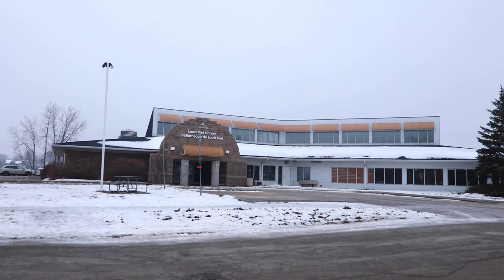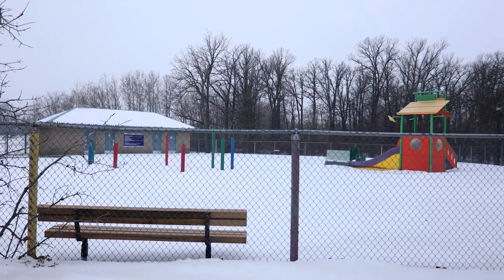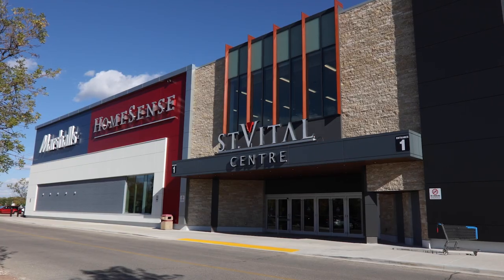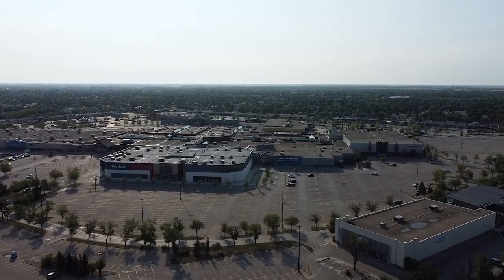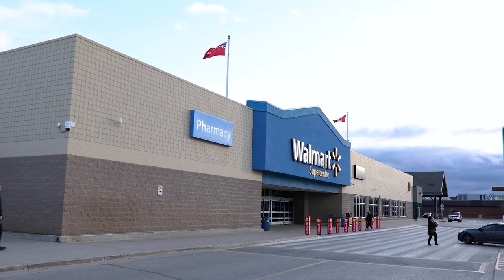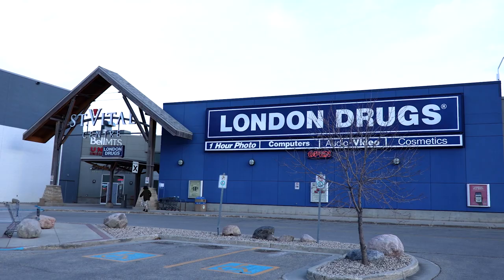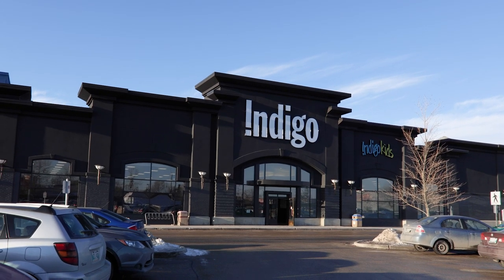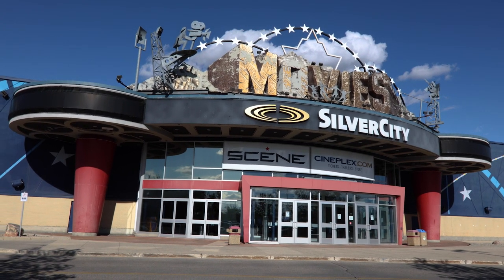Next door to the community centre, you will find a 13,000 square foot Louis Riel Library, as well as the Dakota Spray Park, which is the perfect place for families on hot summer days. River Park South is located just steps away from the St. Vital Centre, a shopping mall offering over 160 premium shops and services, including Walmart, the Bay, London Drugs, Home Sense, Marshalls, and Chapters. It is also home to Silver City St. Vital Cinema and many family-friendly restaurants.